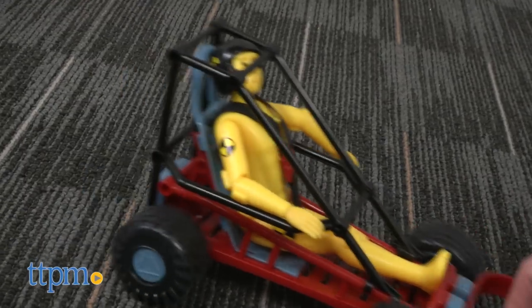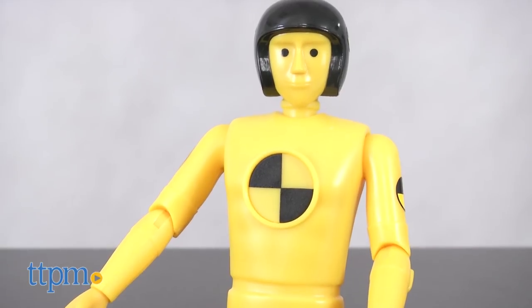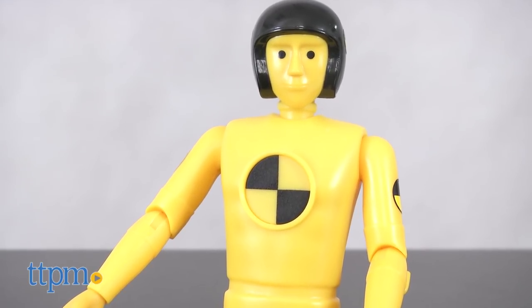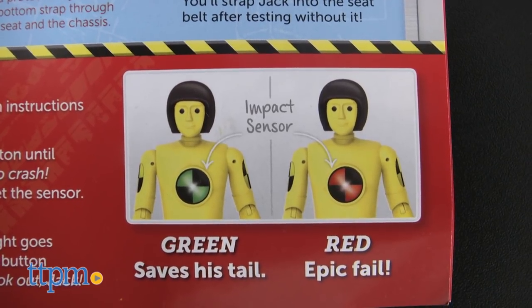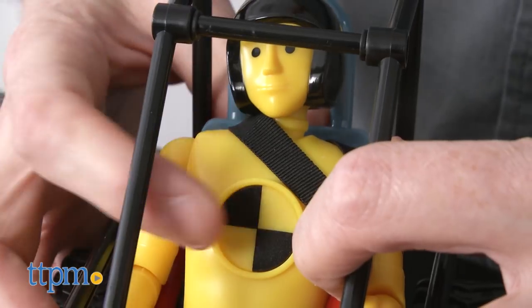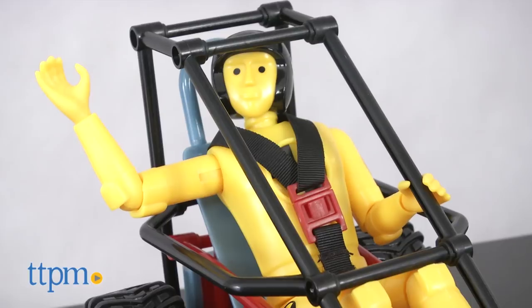With our toy, the Crash Test Lab, you can test different impacts on our dummy. Meet Impact Jack. A sensor in his chest tells you if you would have survived a crash. Green saves his tail, and red is an epic fail. Push his chest to start the sensor and prepare for impact.